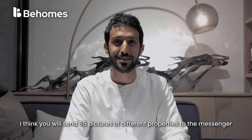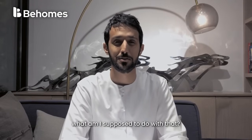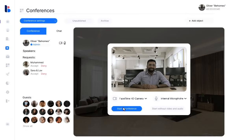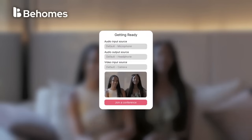I think you will send 55 pictures of different properties to the messenger — what am I supposed to do with that? Today I will show you a new way to buy real estate remotely. Let's go — are all investors ready?